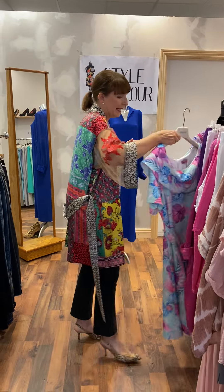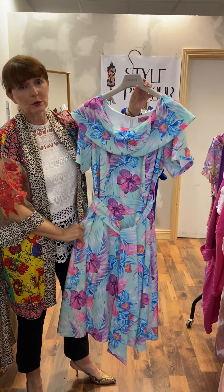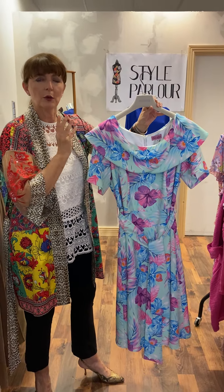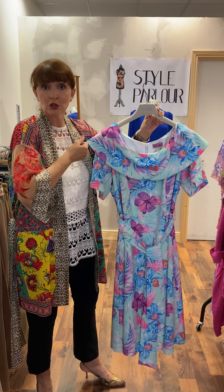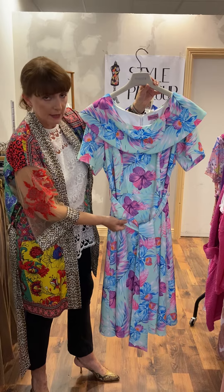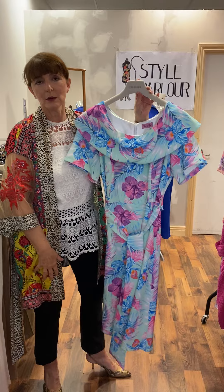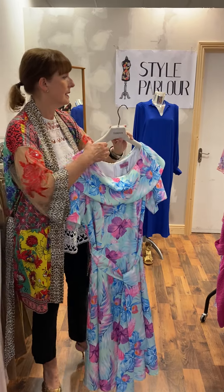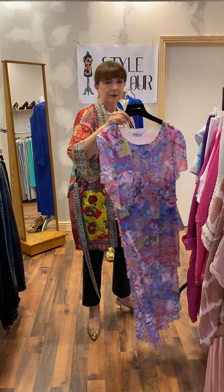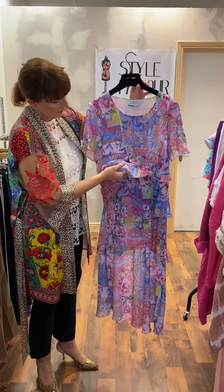Then I have another dress for our curvy ladies in a size 18 — a new arrival with all those beautiful shades. It has a very nicely shaped neck that suits somebody larger with nice broad shoulders and a big bust. It has a little short sleeve, a generous tie belt, and a soft pleated skirt — very popular. Priced at 145 euro, size 18.